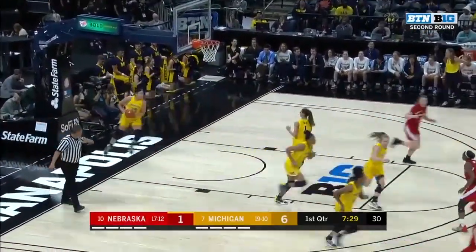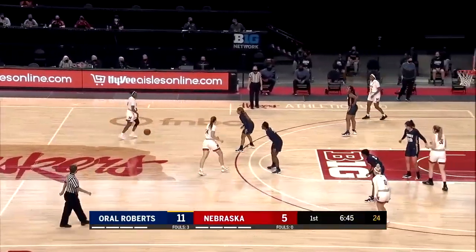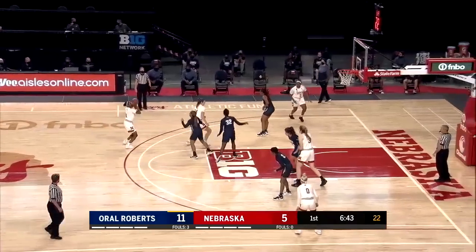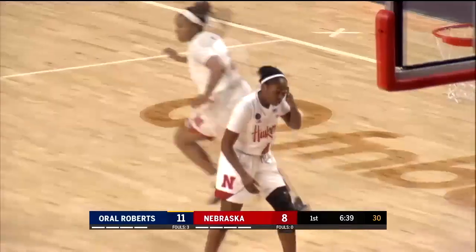Good slip pass there and the finish for Boer. Love these new uniforms this year with the script Huskers — you see it a lot on Fred Hoiberg's men's team. Deep three, Sam Hybe — early shot clock. You betcha.